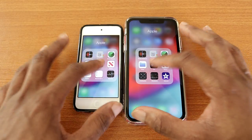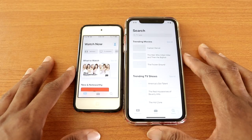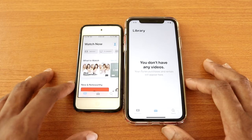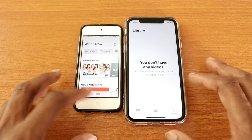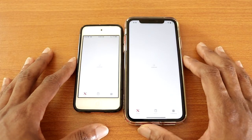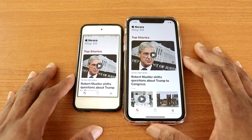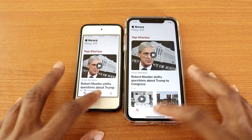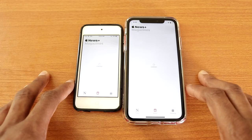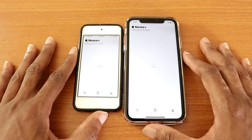Next the Apple TV app, there we go. Now let's go to Library — I think I missed it on the iPod Touch. Anyway, let's go back. Next the Apple News app, that's the News app for you. Now let's click on News Plus, there we go — and they're still loading, okay let's wait for it.